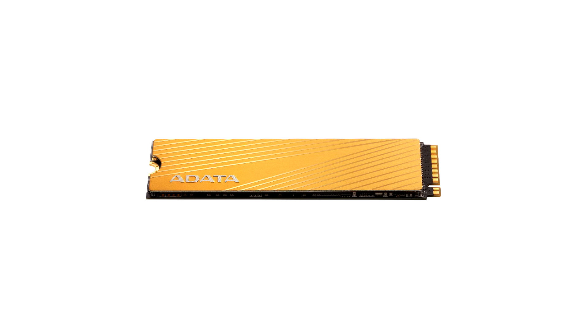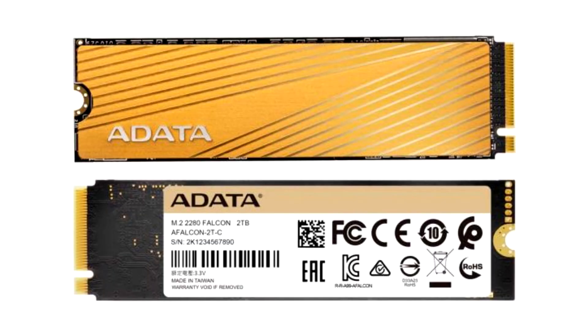The Addita Falcon offers sequential speeds of up to 3,100MB per second reads, with up to 1,500MB per second writes, and up to 180,000 IOPS 4K random access.